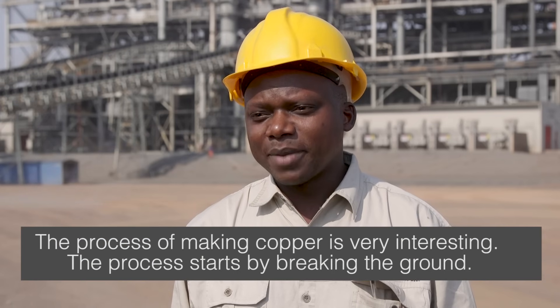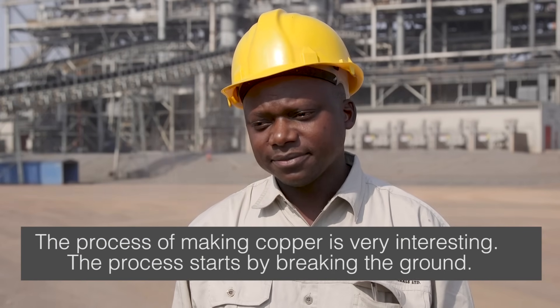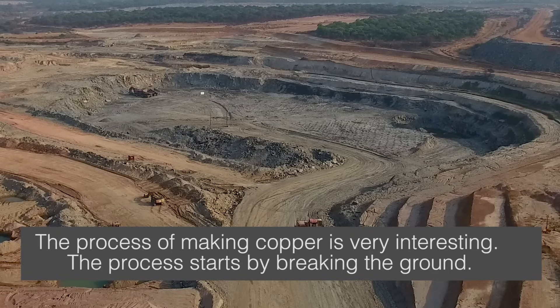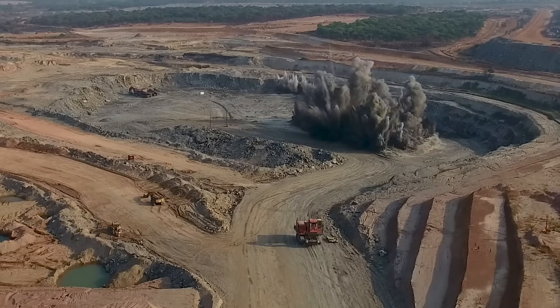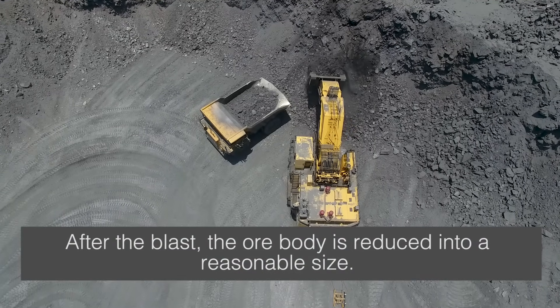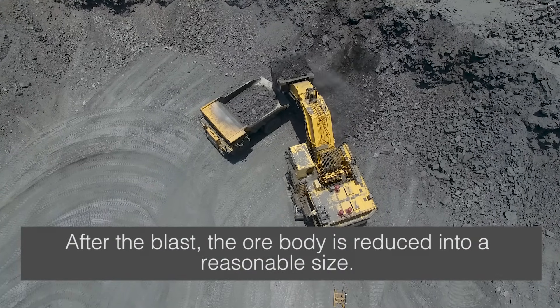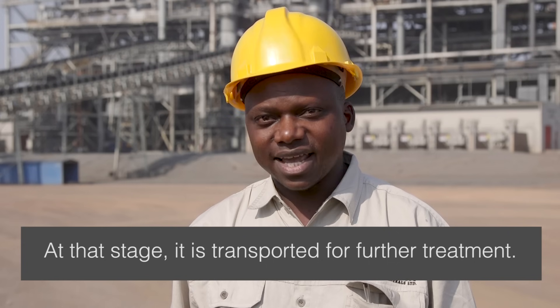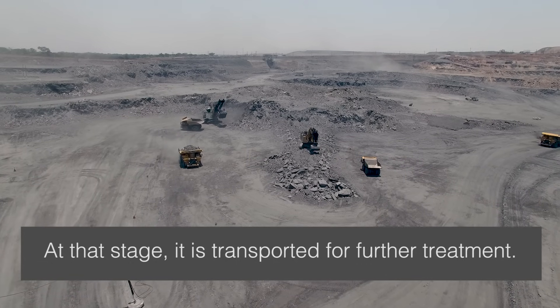The process of making copper is very interesting. The process starts by breaking the ground. After the blast, the whole body is reduced into a reasonable size. At that stage, it is transported for further treatment.